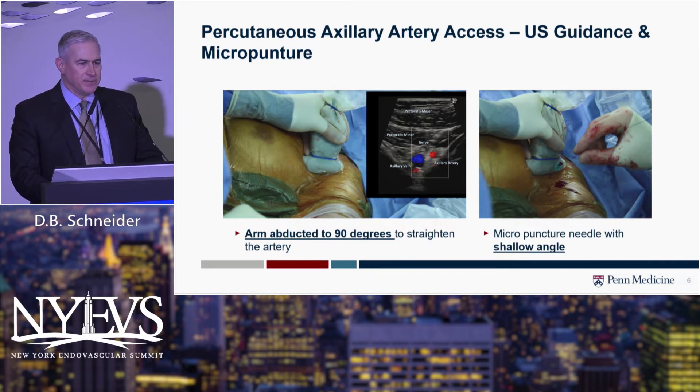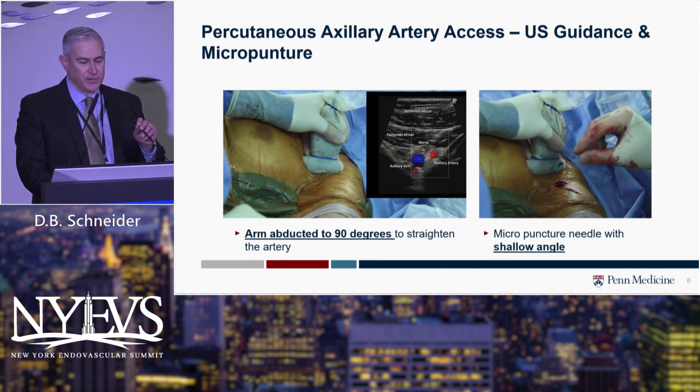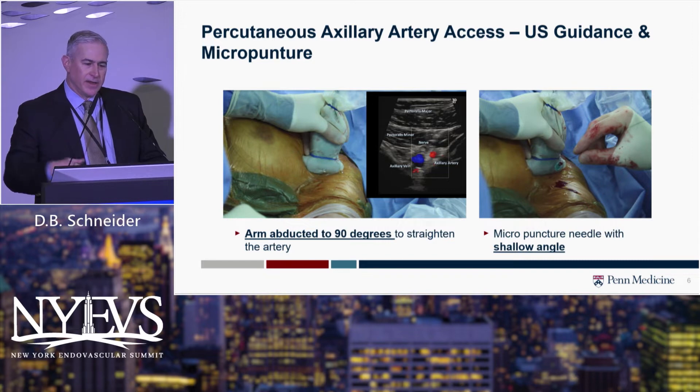Ultrasound guidance is absolutely essential. A lot of cardiologists use purely fluoroscopic guidance, but you can really see the nerves and other anatomic structures in that location to make sure you can do this safely. We also use a more shallow approach angle with our micropuncture needle so you're not making a sharp or acute turn when entering the artery — a much more gentle approach, because this is a delicate and somewhat mobile artery.